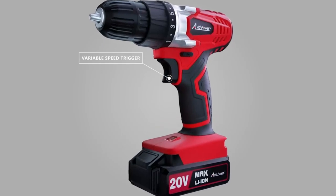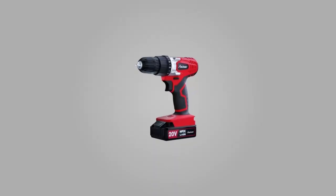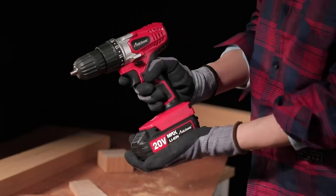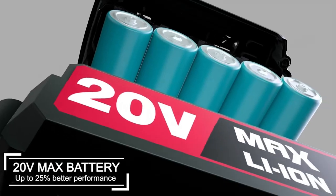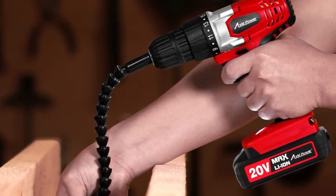With its variable speed trigger and forward and reverse switch, you have complete control over the speed and direction of your drilling and screwing. This cordless drill set also boasts a 3/8-inch keyless chuck, which makes changing bits quick and easy. And with its 20 volt max battery, you can expect up to 25% better performance than other drill sets on the market.